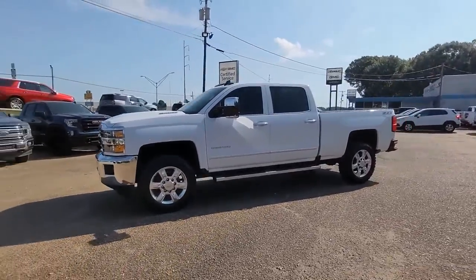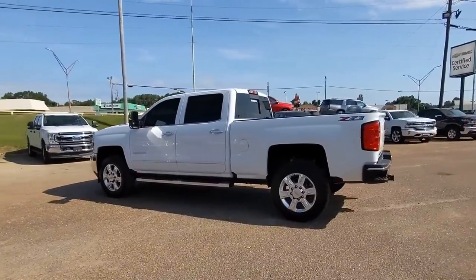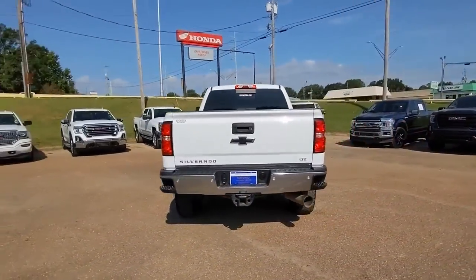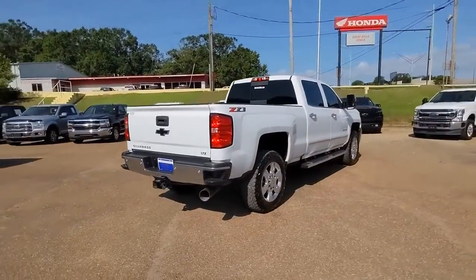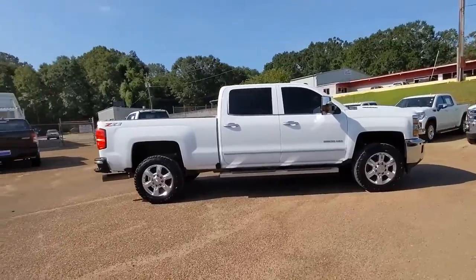Introducing the 2018 Chevrolet Silverado. This vehicle still has fewer than 90,000 miles on the clock so it won't last long. Aim higher than ever in the all-new Silverado pickup, the truck that digs deep to give you more of what you want and need.